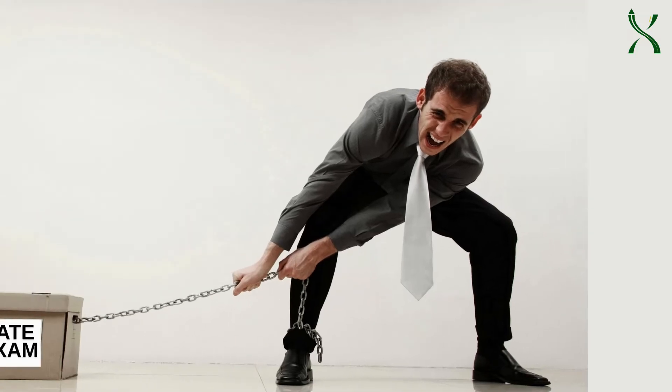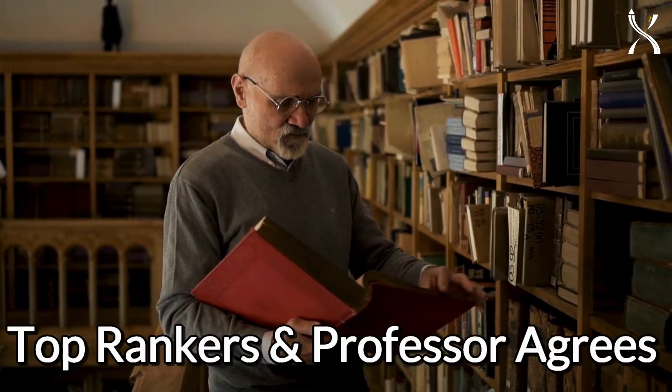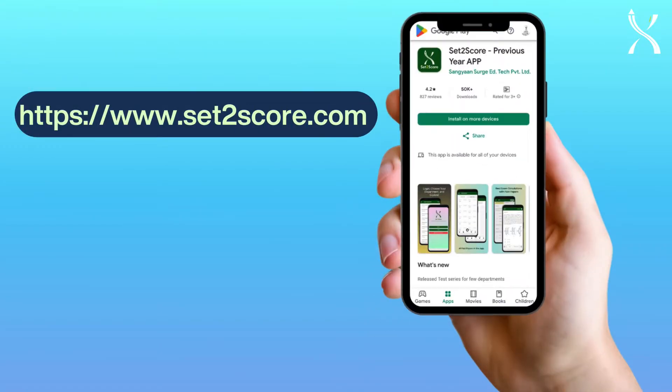Preparing for the GATE Mechanical Engineering exam? Top Rankers and Professors agree: using the best previous-year paper resources is key to your success. Meet Set2Score, your ultimate study companion. Here's why it's a game-changer.